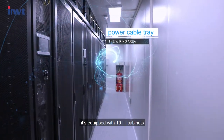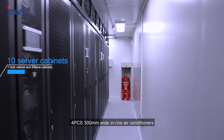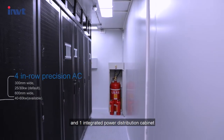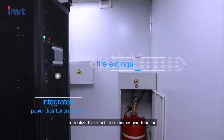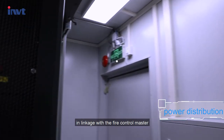In this solution, it is equipped with 10 IT cabinets, 4 pieces of 300 mm wide in-row air conditioners, 2 battery cabinets, and 1 integrated power distribution cabinet. An automatic fire extinguishing system is installed in the container to realize the rapid fire extinguishing function in linkage with the fire control master.